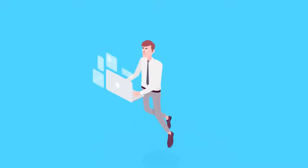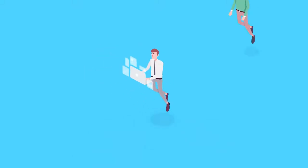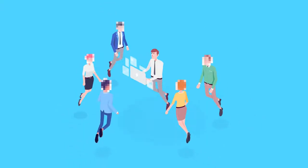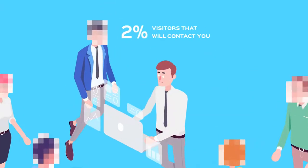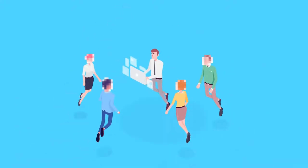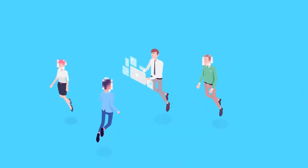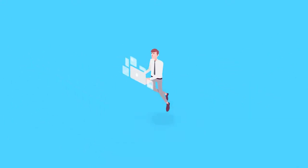You spend a lot of time driving traffic to your website, but you don't know who these visitors are or what they did on your website. The fact is, only 2% of your site visitors end up contacting you. Think about the other 98% opportunities who just walked out to your competition. Don't let them slip away anymore.